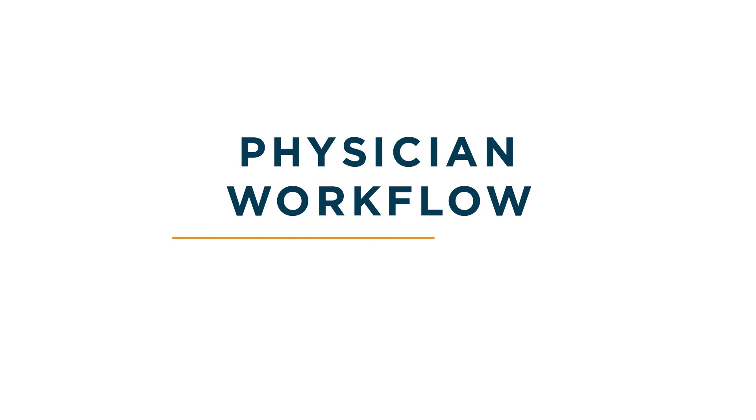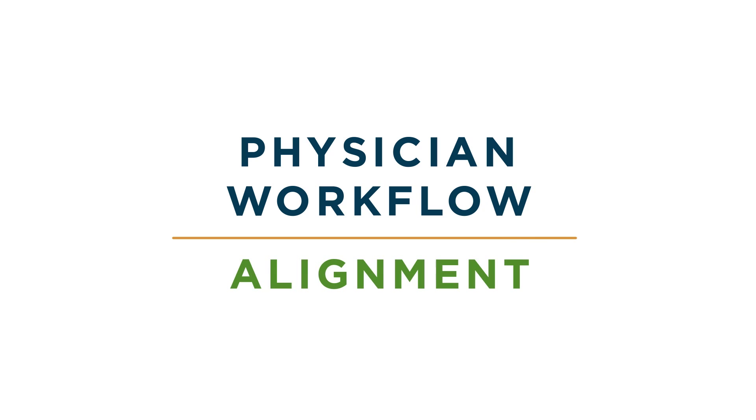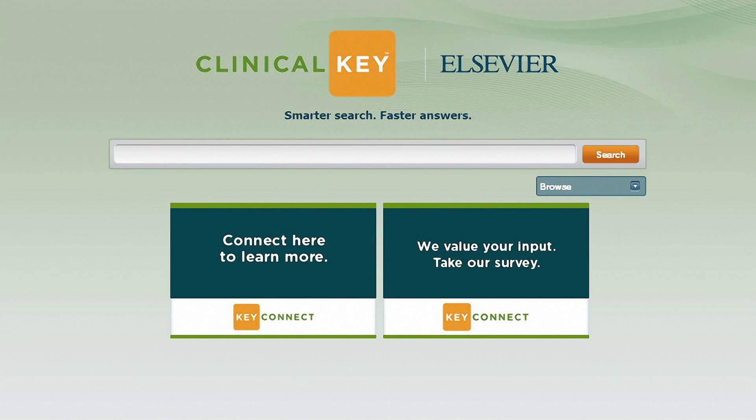We uniquely designed ClinicalKey to align with physician workflows. This means information you find on ClinicalKey is structured, so you can find what you need, when you need it, further reducing your search time. Workflow alignment even extends to the ClinicalKey homepage, where the most relevant tools are immediately accessible.